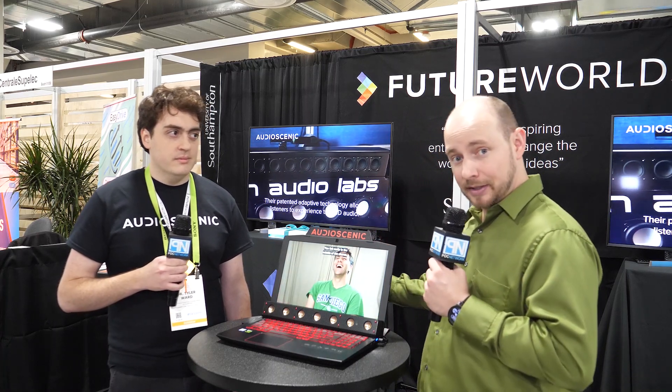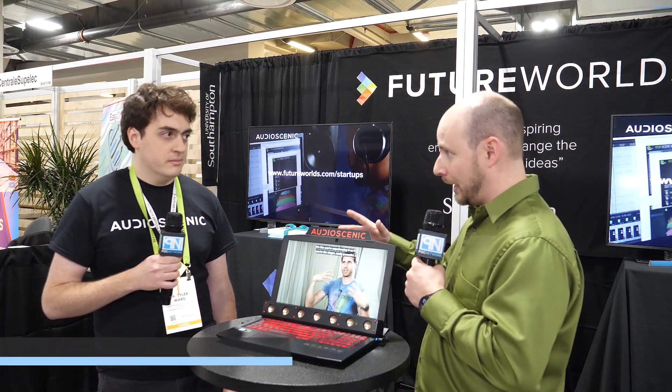POC Network here at CES 2019, and we are standing with Tyler, who has some new technology called Audio Scenic. He hails all the way from the UK to show this to us here today. Please explain to us exactly what we're looking at.